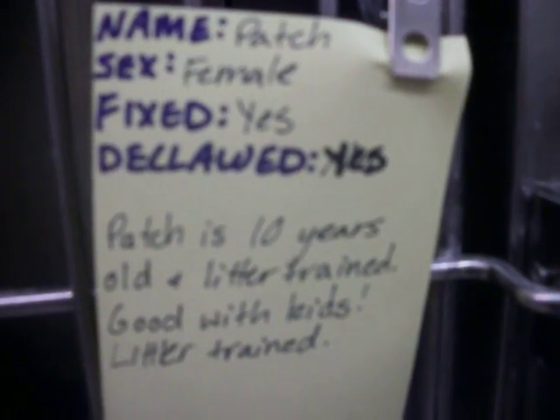And Patch. Patch is ten years old. Spayed, declawed. Litter trained, good with kids. She's super sweet too.